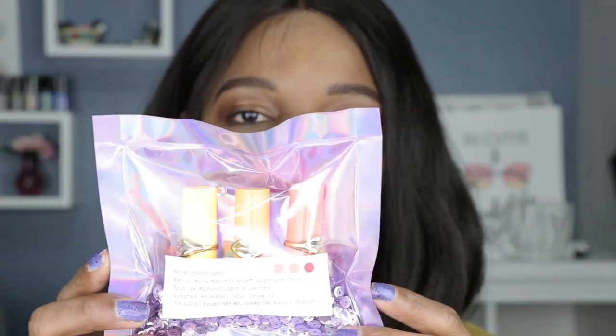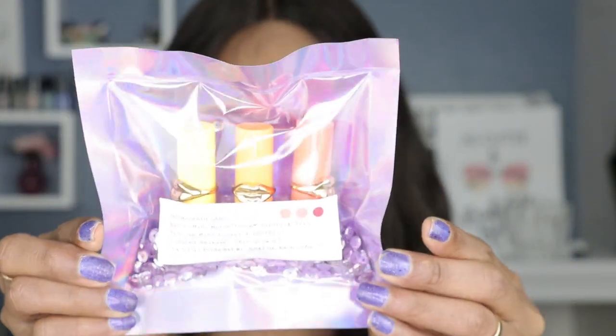Hey guys, welcome back to my channel. For those of you who are new here, my name is Shemaine and I do lipstick swatches. For today's video I will be swatching Pat McGrath mini lip trans lipsticks. This is a limited release and it's the Skin Show V2, which I think stands for version 2.